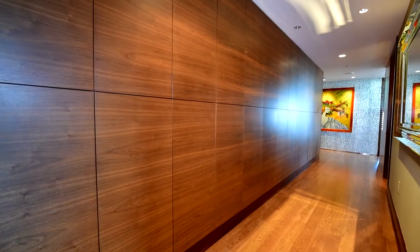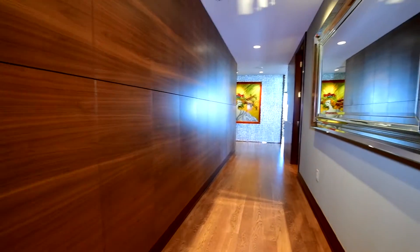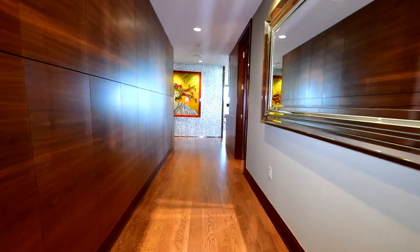This is the entry door for 1133 14th Street, unit number 3420. This is the main hall, and all this wood cabinetry on the left is storage. Each one of these panels will open, allowing us access to storage space.